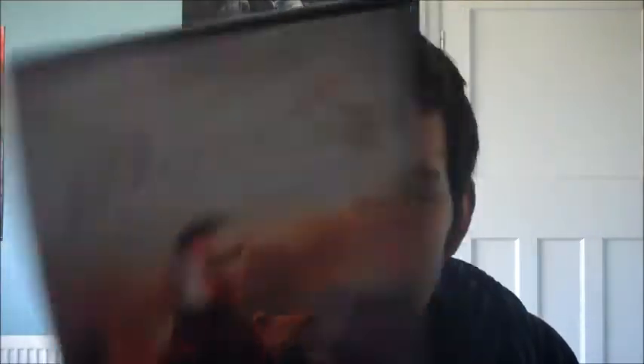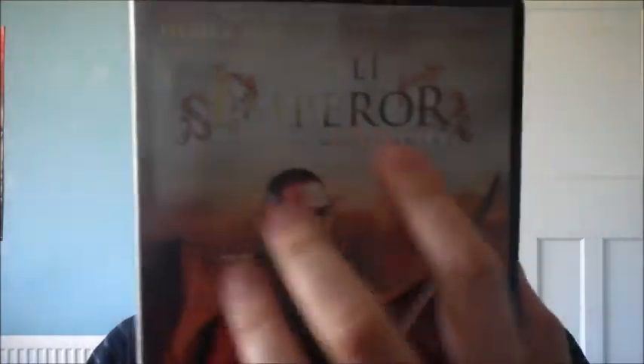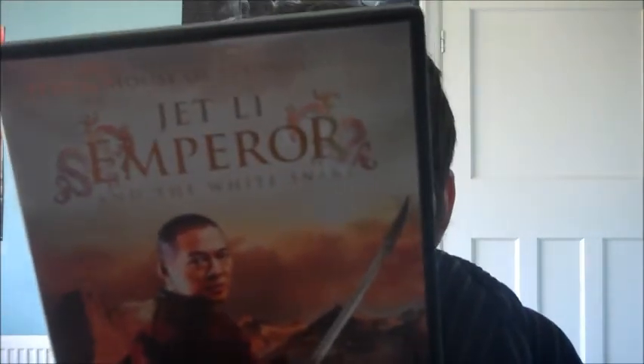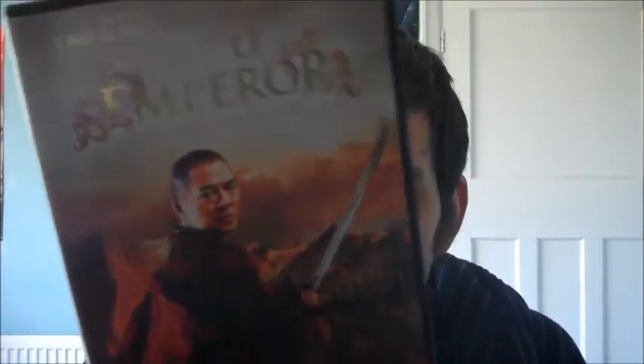Also a martial arts film — 'The Sorcerer and the White Snake' by Jet Li. I got this partly for the really nice gold lettering on the front. It looks pretty good and is again in the same kind of vein as 'Crouching Tiger, Hidden Dragon'.